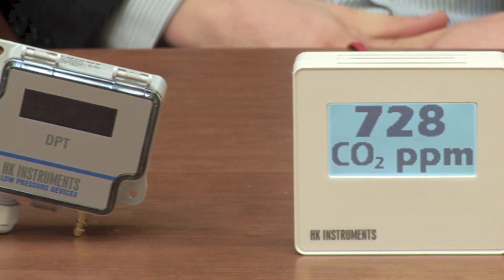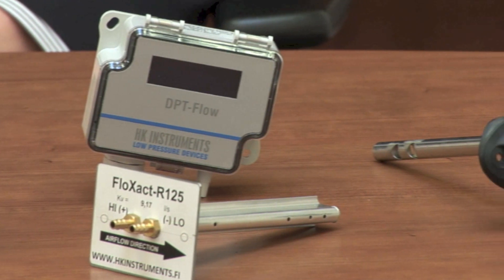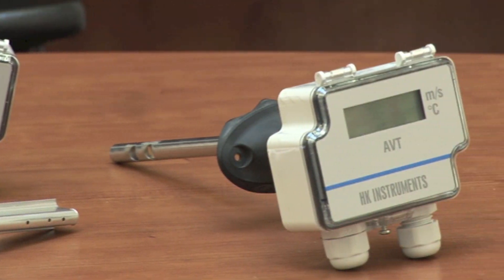Our main devices include differential pressure transmitters, differential pressure switches, manometers, gauges, air velocity and airflow measurement devices, as well as CO2, humidity and temperature devices.